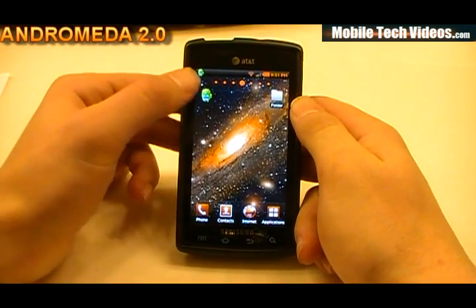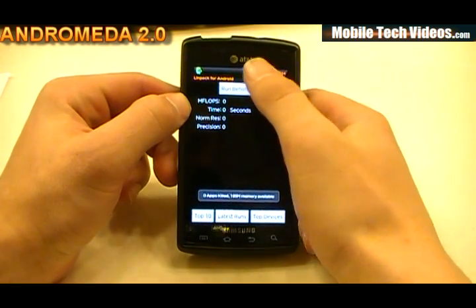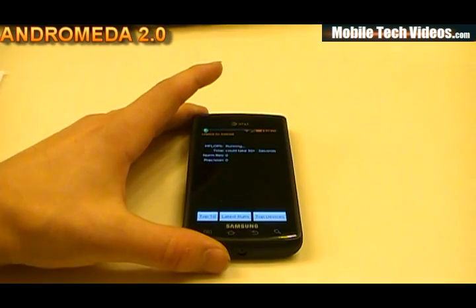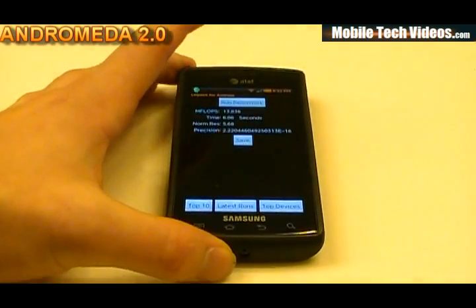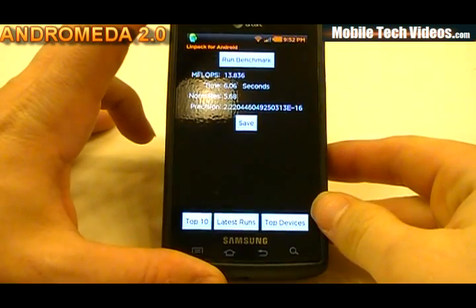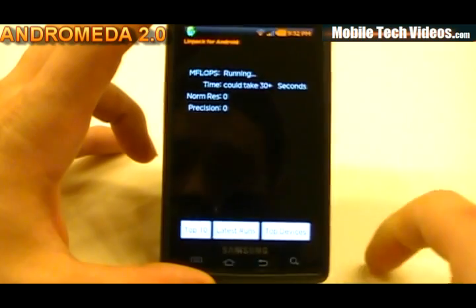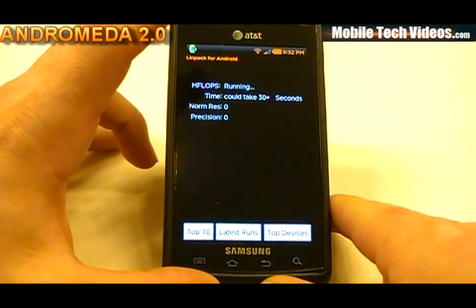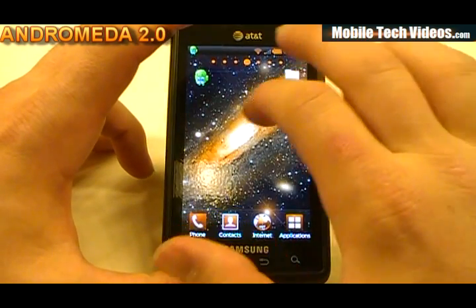We're back and ready for some scores. We'll do an advanced task kill to get everything cleared up and run our LINPACK. We saw a 13.83 out of the box, and running it one more time we got a 14.0 — so 14s for our LINPACK score.